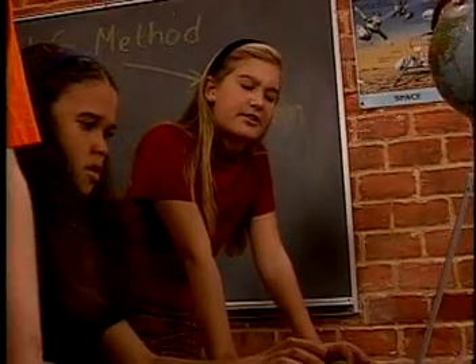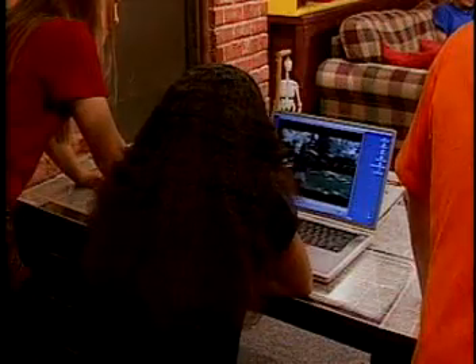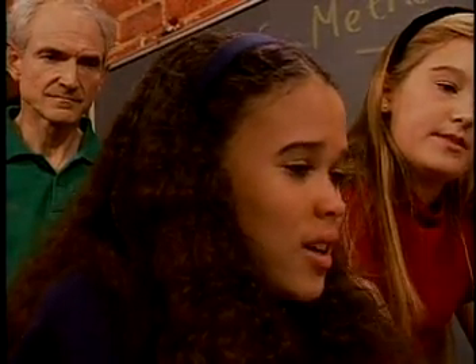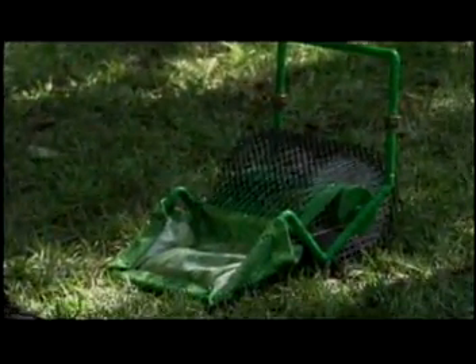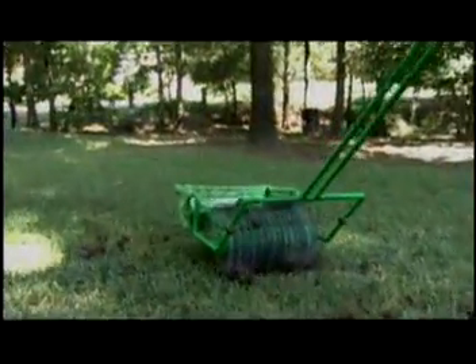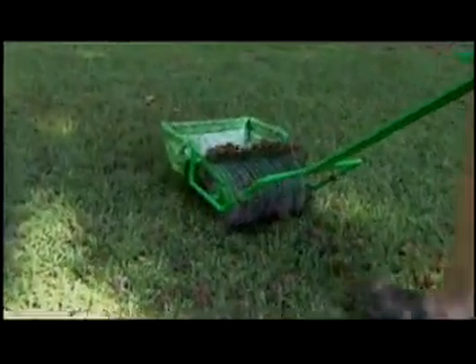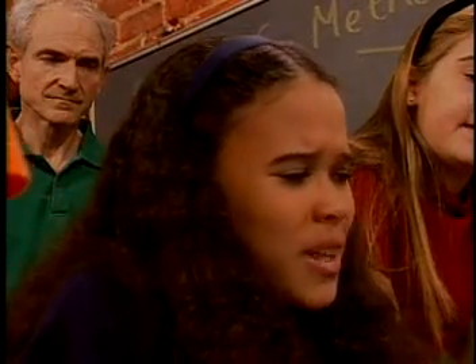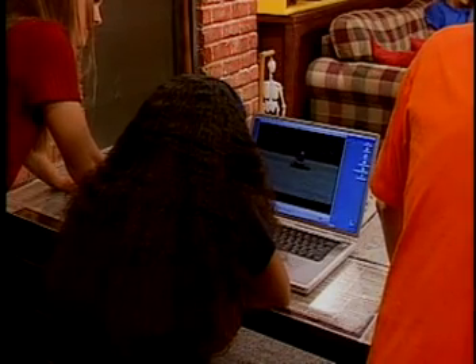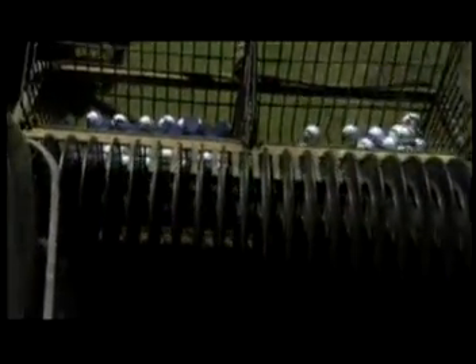Hi, you must be Lindsey Clement. We're the Treehouse Detectives and we wanted to ask you about your invention. Sure. Exactly what does your invention do? This is a gumball machine. It helps pick up sweet gumballs in my backyard. As you push the machine forward, these mesh wheels grab the gumballs and carry them around to the front, where they are collected in this basket. How did you come up with the idea? Well, I was at the driving range with my dad and I saw the golf ball collector cart picking up the golf balls, and I figured if it worked for golf balls, why couldn't it work for gumballs?